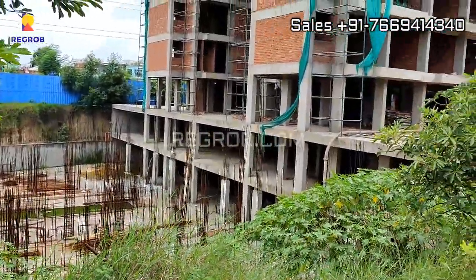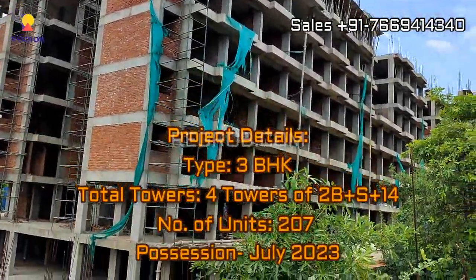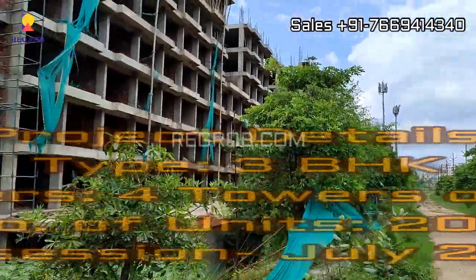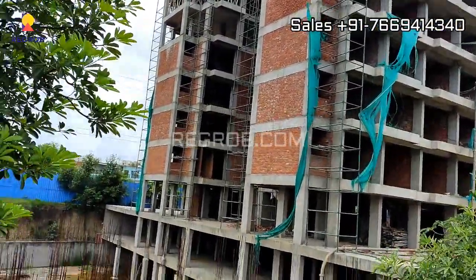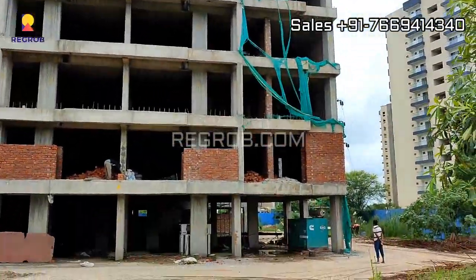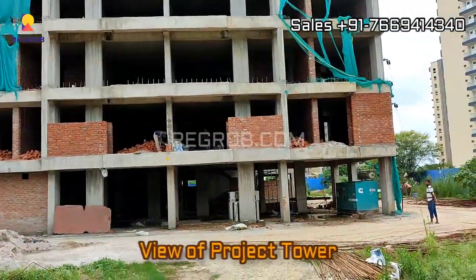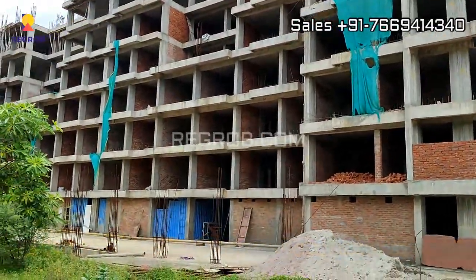If we talk about this project in detail, it has a total of four elevated towers and the construction is of two basement plus tilt plus fourteen floors each. The project comprises a total of 207 residential units and offers three BHK flats. The project will be ready for possession in July 2023. As you can see, it is an ongoing project and the construction work is going on in full swing.